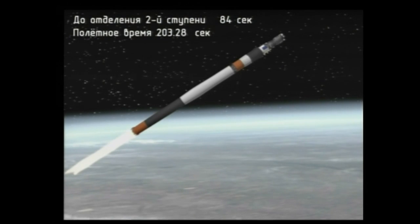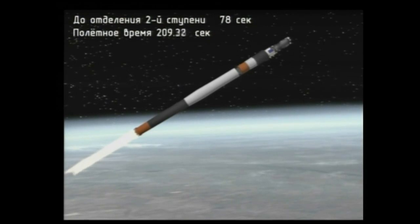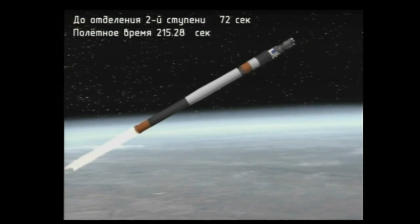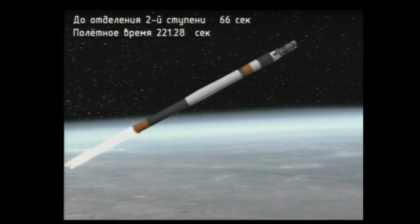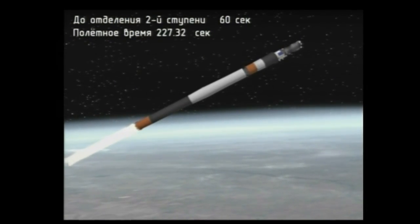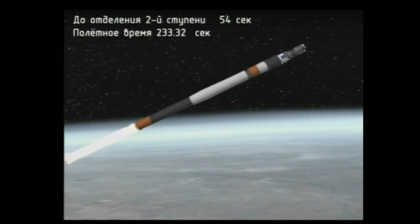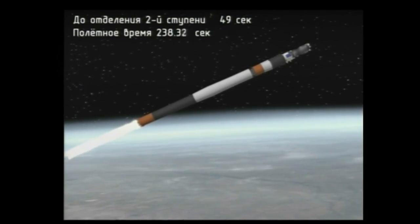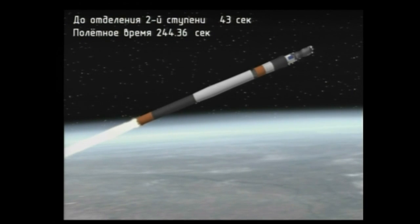3 minutes 15 seconds into the flight. The second stage thrusters operate nominally. The second stage engine is firing normally. Second stage shutdown will occur at the 4-minute 45-second mark into the flight, just over a minute from now. The vehicle is stable as we approach the 4-minute mark into the flight. Nothing but good reports so far from the blockhouse in Baikonur.